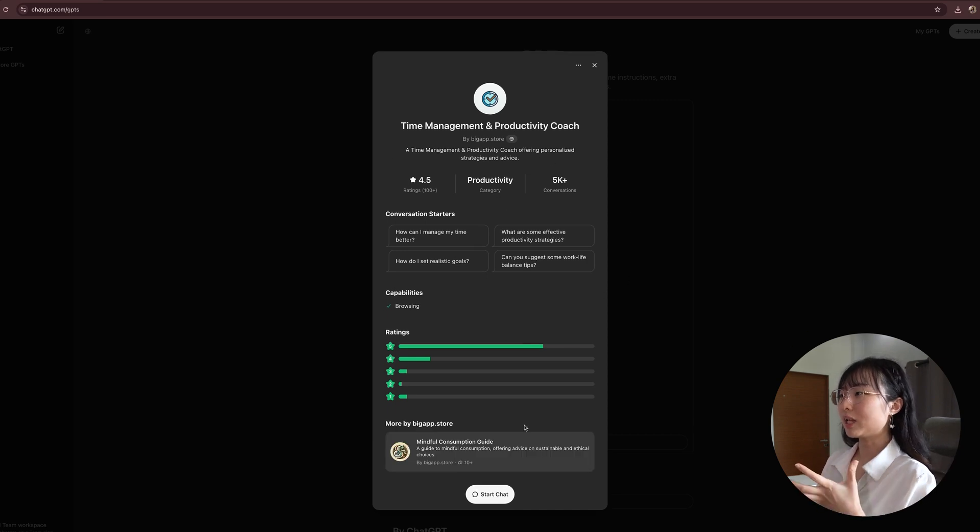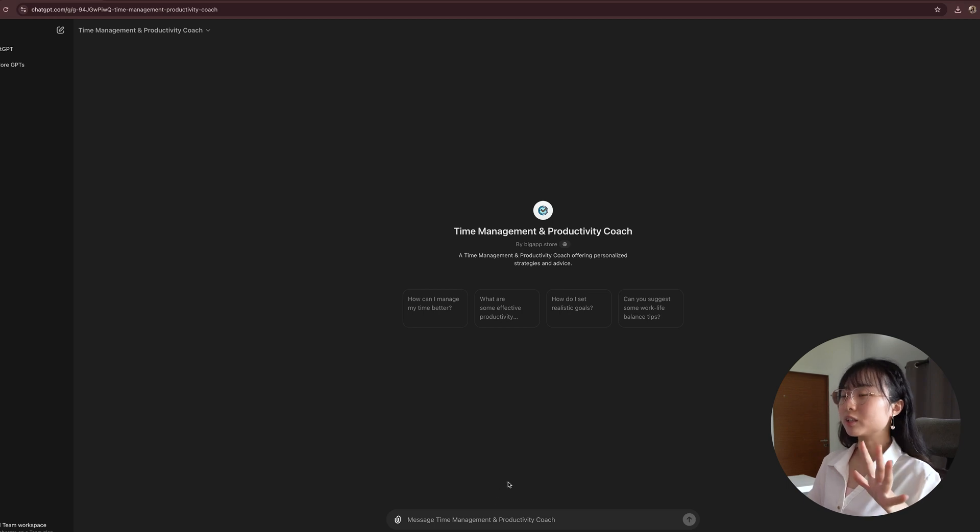This is a specialized ChatGPT that you can use to ask anything related to the topic of time management and productivity. I usually prefer this over the normal ChatGPT because it has its own context and is able to offer personalized strategies and advice. I find it really helpful.